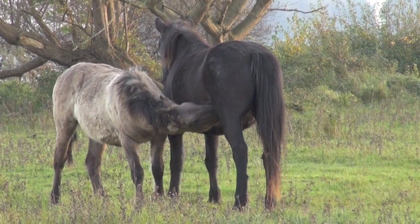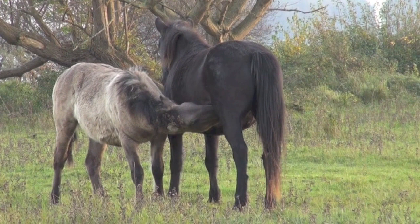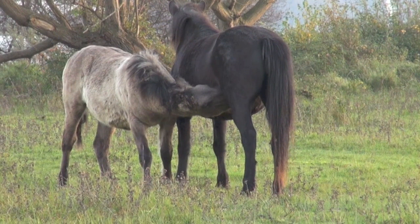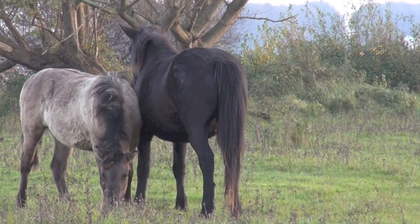Here you can see a mare drinking and allowing her foal to drink. You could see that she bit the foal in the bottom, which is not a place to worry about. I think she did it because the foal already has teeth and was hurting her. The foal is ready.